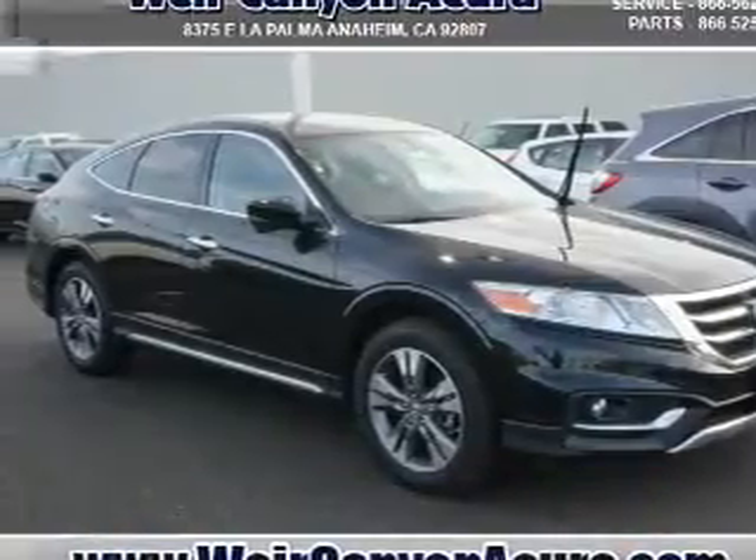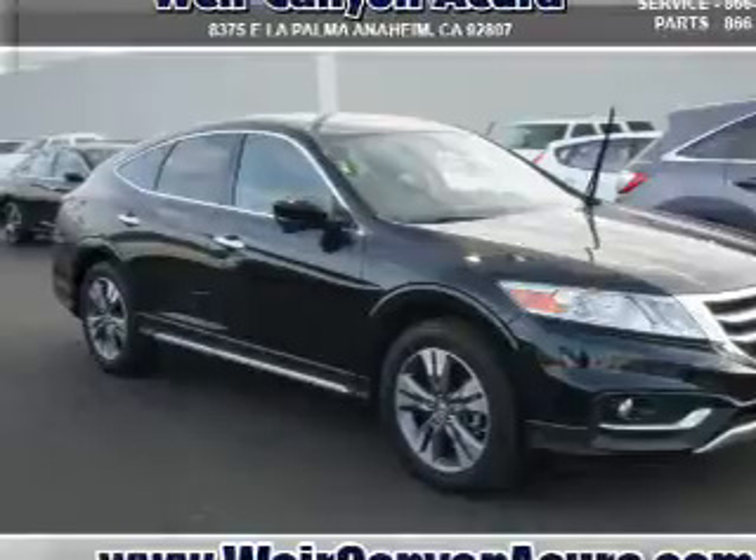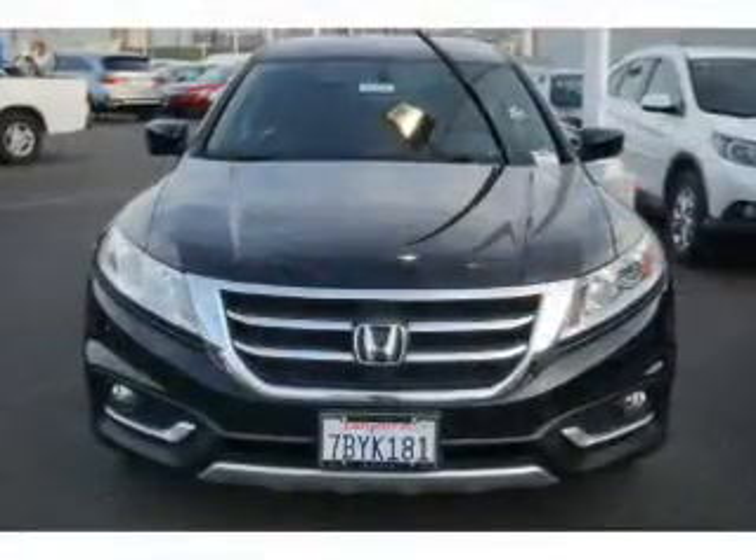It's powered by front-wheel drive, a 3.5-liter, six-cylinder engine, and an automatic transmission. The features include a power sunroof,